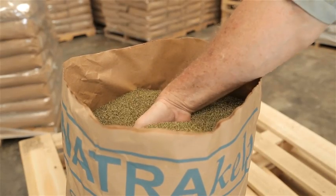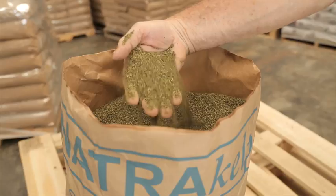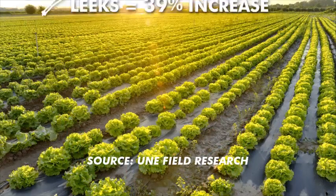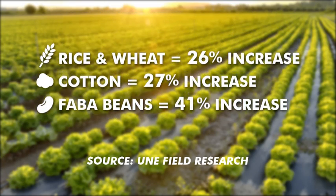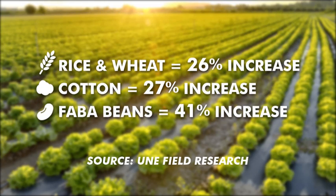Independent field studies have shown just how effective NaturaKelp is when used correctly on a farm. On bulbs, research shows a 40% increase in beets, 32% increase in carrots, and 39% increase in leeks. In addition, the results show a 26% boost in rice and wheat yield, a 27% increase in cotton, and a whopping 41% in faba beans.